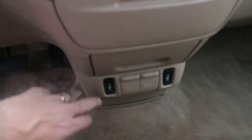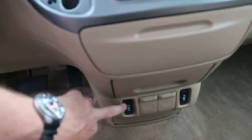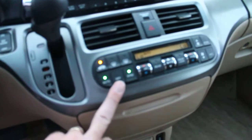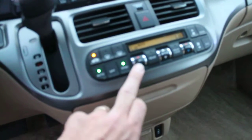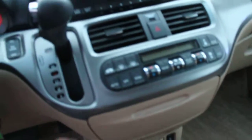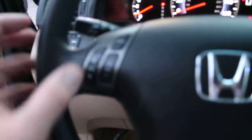Here on the front end of the Odyssey there are a lot of nice features in the EXL model. There are buttons down here to control the heated seat elements up front. There's an auto climate control system to turn on your air conditioning and heat and adjust temperatures independently for the driver, passenger, and rear passengers. You also have an AM/FM six-disc CD changer.